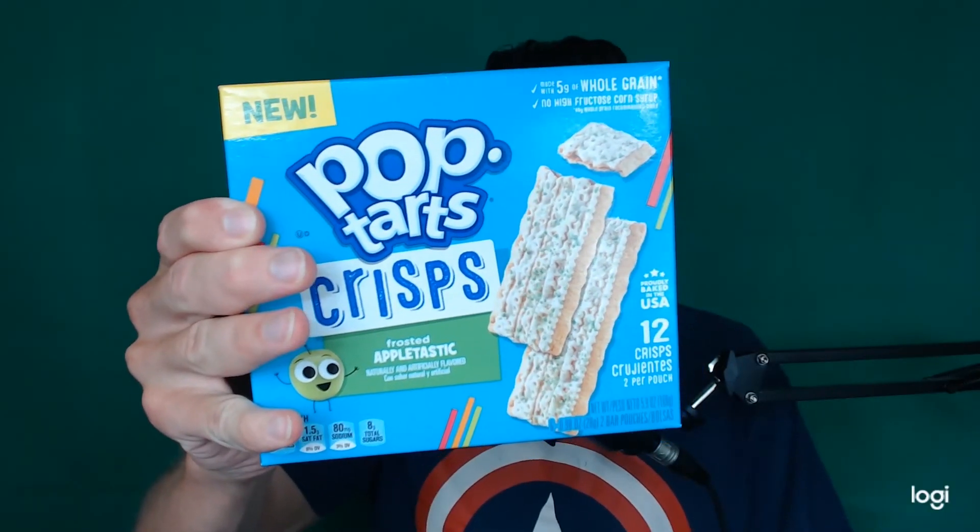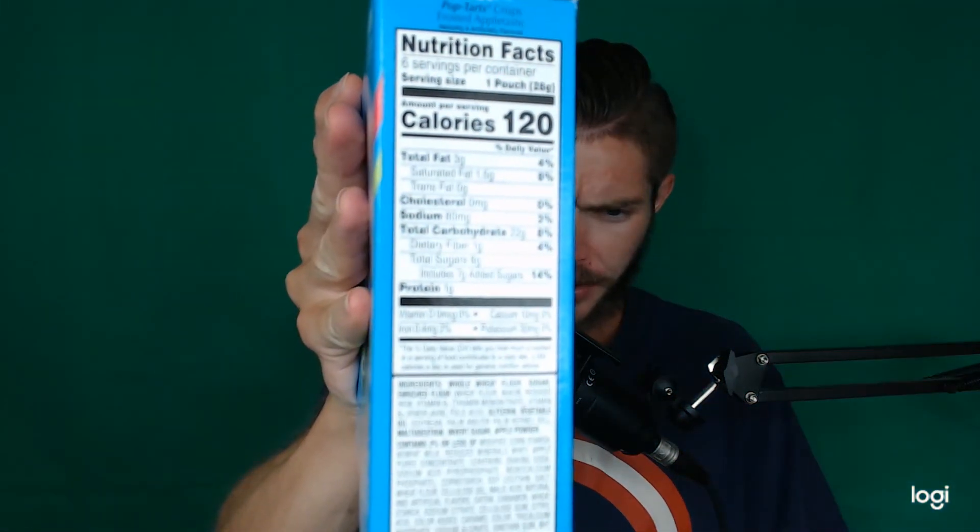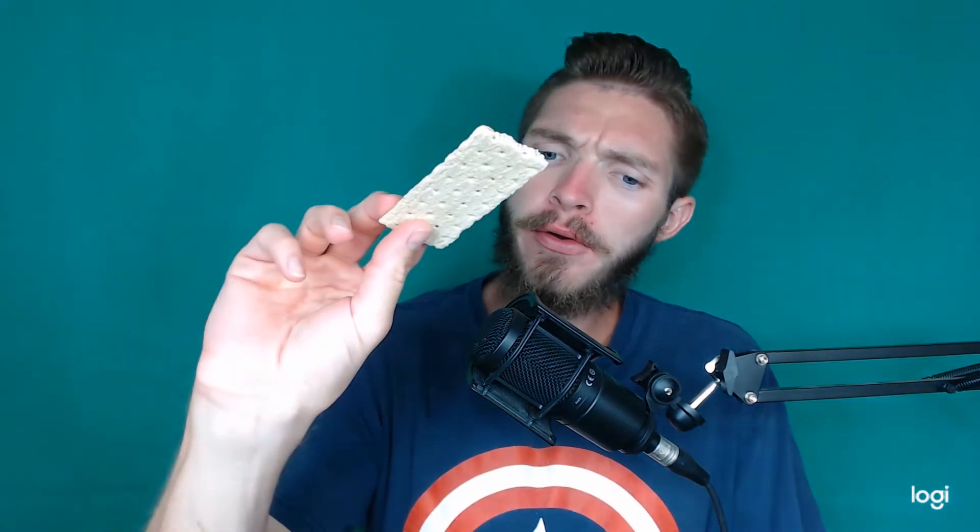Pop-Tarts Crisps Appletastic — it took my Walmart forever to get these. It says Frosted Appletastic 12 Crisps, naturally and artificially flavored. Whatever a crisp is. Looks like a pale cracker.